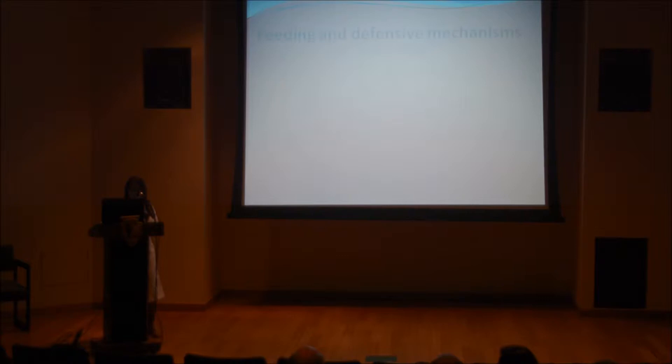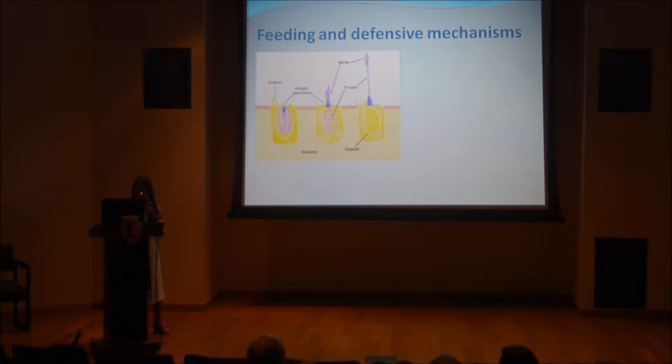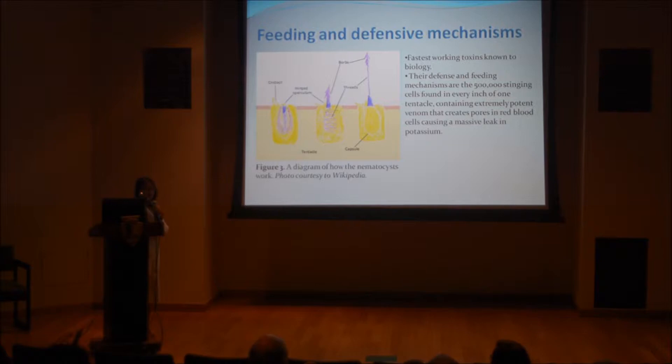Now I will be talking about the feeding and defensive mechanisms of the box jellyfish. Here is a diagram of how the nematocysts work. They are harpoon-like structures and they have a record of having the fastest working toxins known to biology. Their defense and feeding mechanisms are found in every inch of one tentacle and they contain extremely potent venom that is responsible for hyperkalemia.